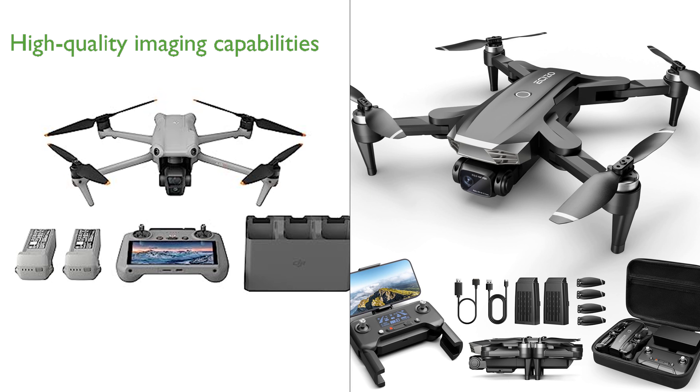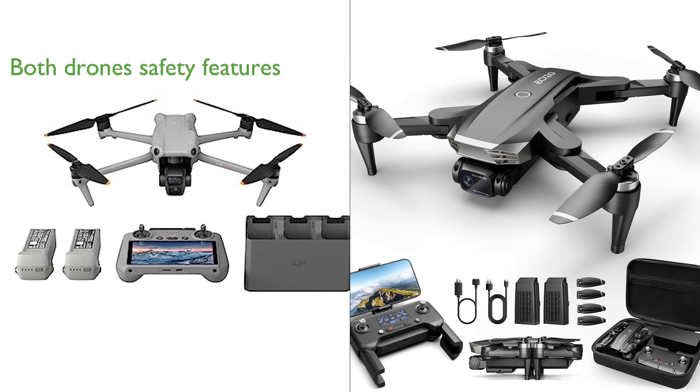Comparing the DJI Air 3 Combo and the 4K Camera GPS drone, both offer impressive, high-quality imaging capabilities — with the DJI Air 3 Combo producing 48-megapixel images and the 4K Camera GPS drone providing 4K resolution. Both drones also boast safety features: the DJI Air 3 Combo with omnidirectional obstacle sensing, while the 4K Camera GPS drone has a GPS auto-return feature for precision flying and easy return to the take-off point.